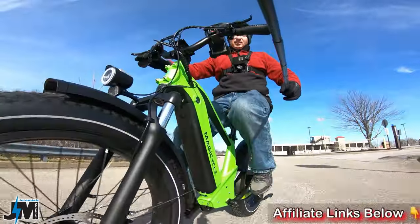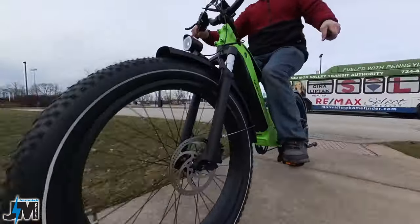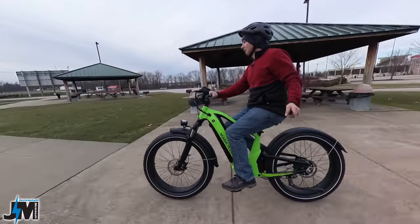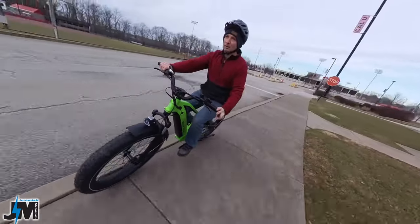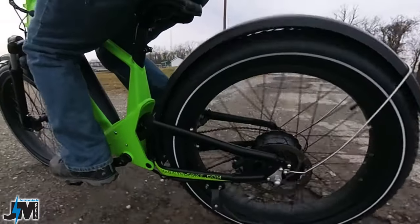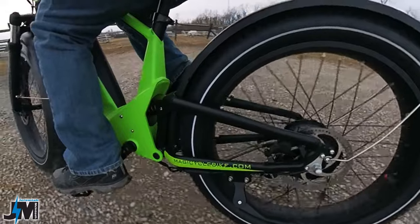If you notice, it has a suspension in the front and also a suspension in the rear, which is really awesome. You don't have to put a suspension seat post in to get comfort, and the seat height will stay lower. The seat height is actually a half inch lower than their Cruiser and Cruiser Pro, which is really nice, and it already has the rear suspension built in — great for shorter riders.